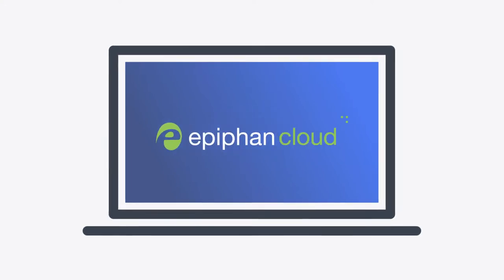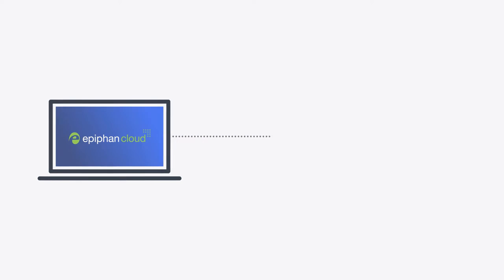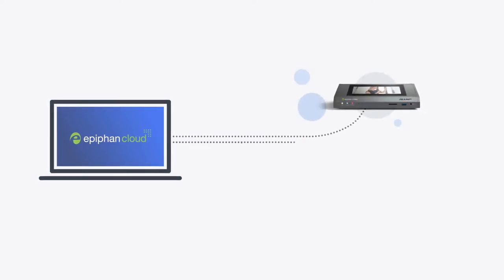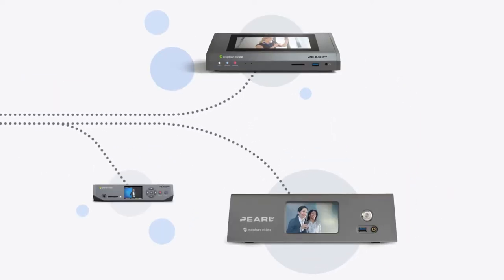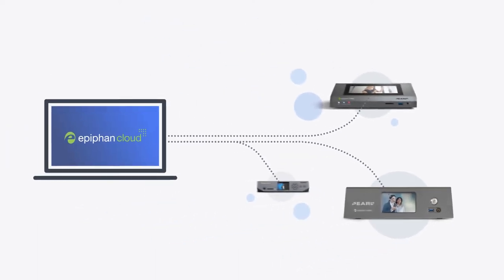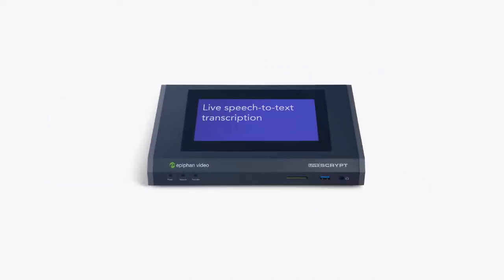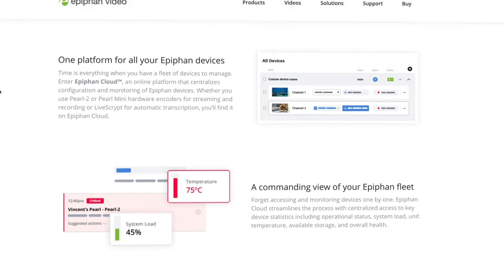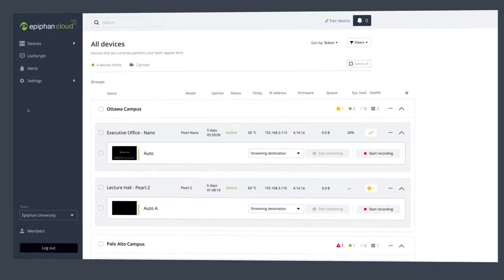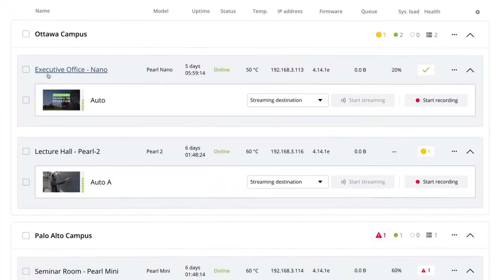The Epiphan ecosystem includes everything you need for institutional video at scale. At the core of this ecosystem is our Pearl family of products — reliable, dedicated devices built from the ground up for video streaming and recording, available in several models to fit any campus space or application. There's also LiveScript, a hardware-based automatic live transcription solution that can help make your programs more accessible and engaging. Tying these together is Epiphan Cloud, a cloud-based remote configuration and monitoring solution, making it simple to manage multiple Pearl and LiveScript systems whether they're spread across one campus or several.